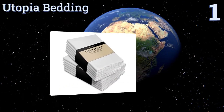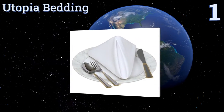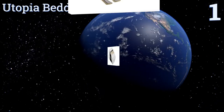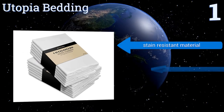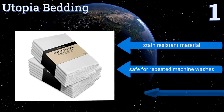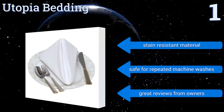Coming in at number one on our list, these Utopia Bedding hotel napkins are a great choice for a number of reasons, the best being simply their low cost. Other considerations include their cotton and polyester blend, which makes them both sturdy and easy to care for. They're made with a stain-resistant material and are safe for repeated machine washes.